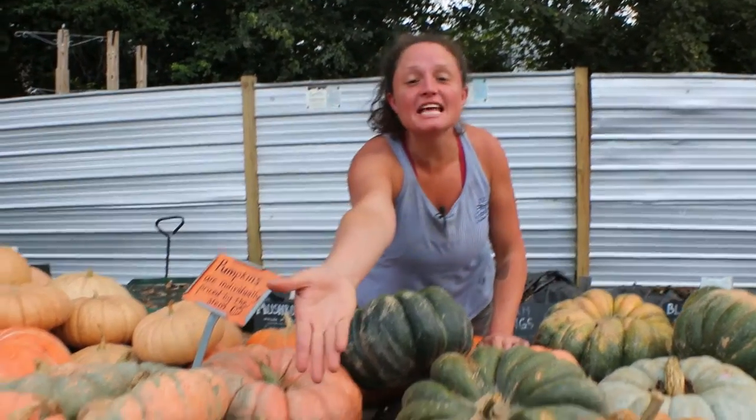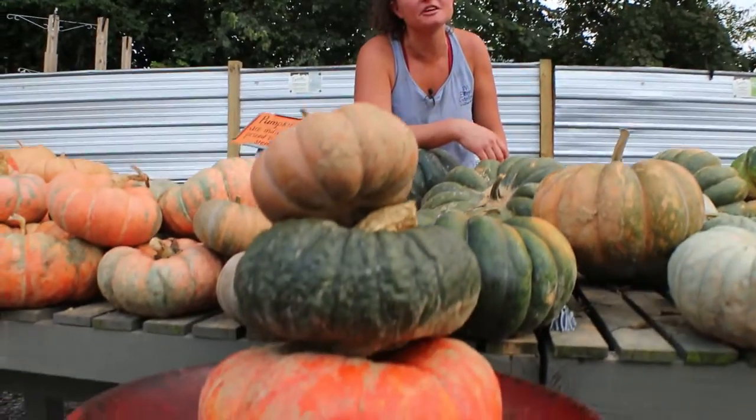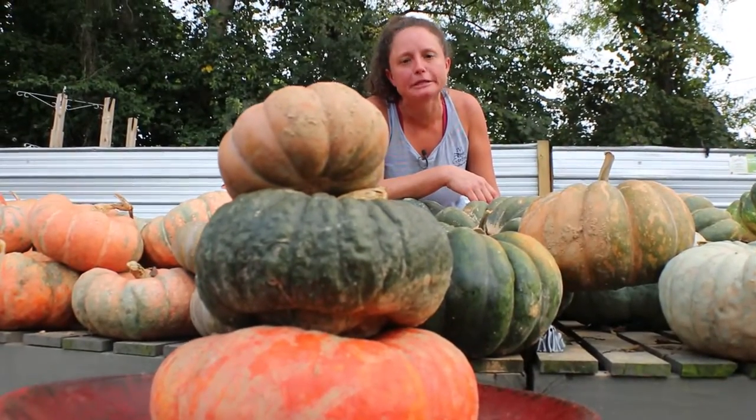One option: stack them up. Don't cut them just yet, just put them on top of each other. It will look straight out of Pinterest, I promise. One other way to extend the longevity of your pumpkin on your porch or in your fall display — obviously, don't carve it yet. Carved pumpkins are gonna rot faster.